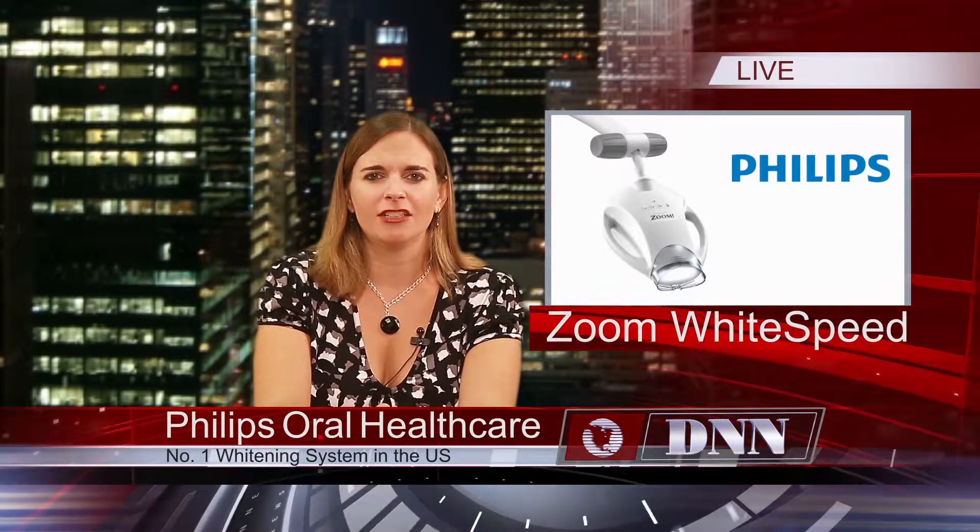Did you know that Philips Zoom Whitespeed is the number one patient-requested professional whitening system in the United States? After preparation, Zoom Whitespeed can whiten teeth up to eight shades in just 45 minutes. Find out more about Zoom Whitespeed and other products from Philips Oral Healthcare at DentistryToday.com.